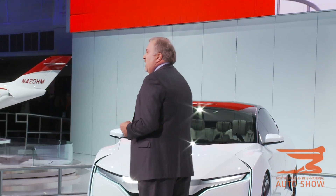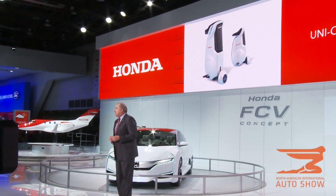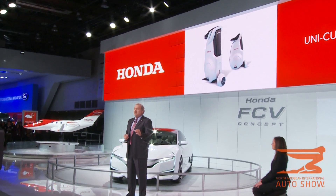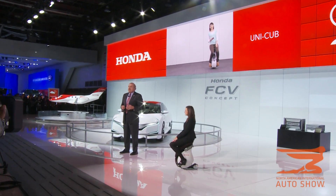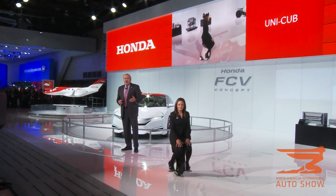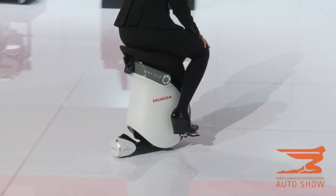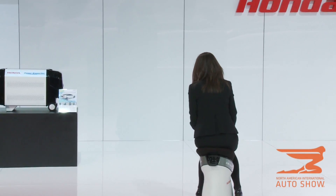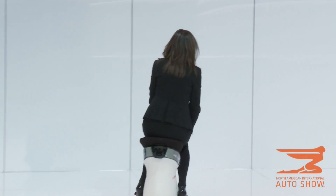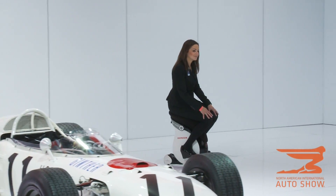Again, only Honda could create this. Developed as a personal mobility device that's compatible for use around people, this Uni-Cub features balance control and other technologies which originate from Honda's robotics research. These technologies allow the rider to move forward, backward, side to side, and even diagonally as freely as walking, simply by shifting body weight and leaning toward the intended direction.